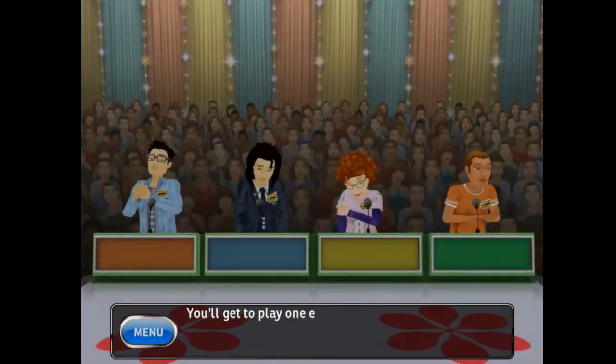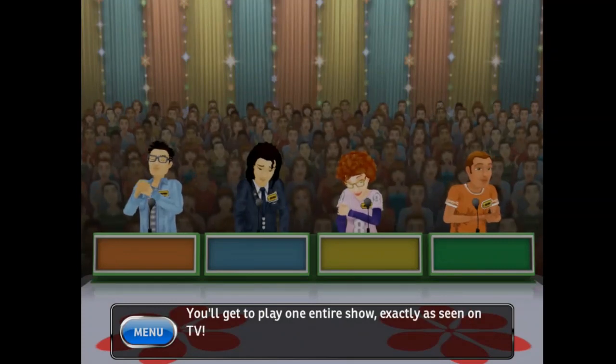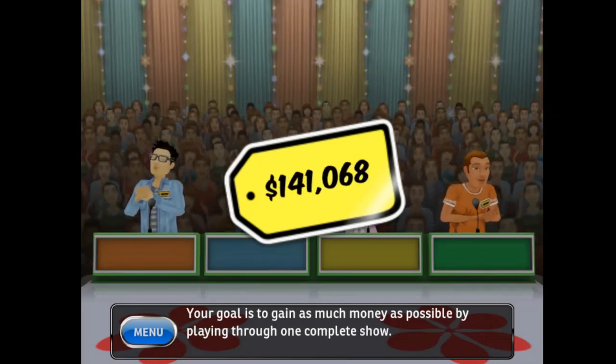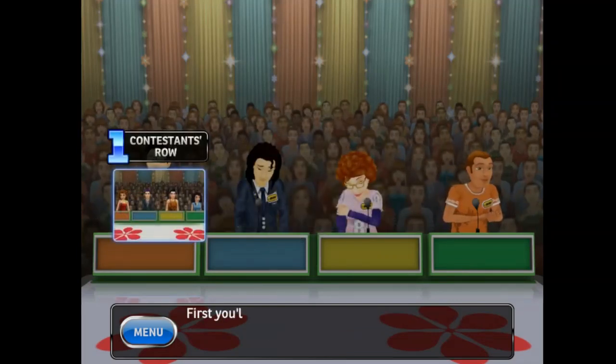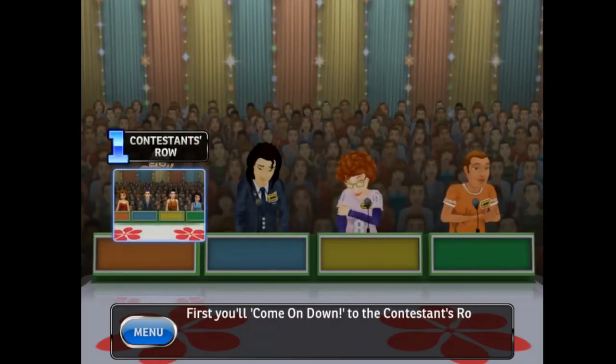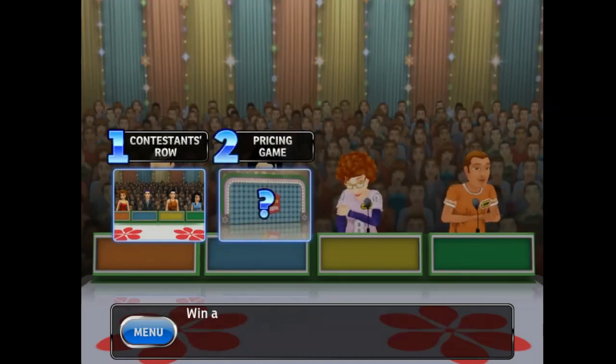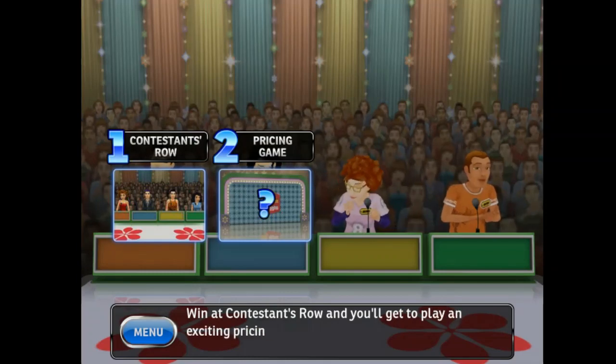You'll get to play one entire show, exactly as seen on TV. Your goal is to gain as much money as possible by playing through one complete show. First you'll come on down to Contestants Row — you have six rounds to win and advance to a pricing game. Win at Contestants Row and you'll get to play an exciting pricing game.